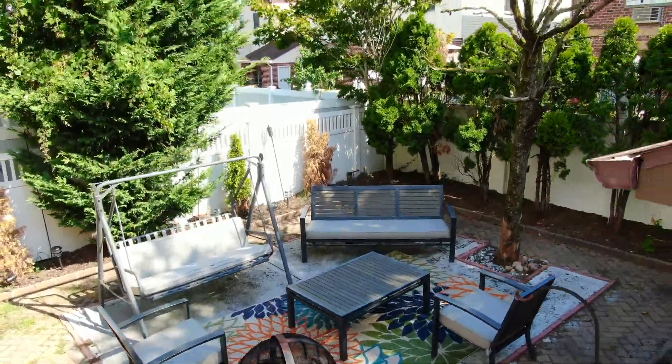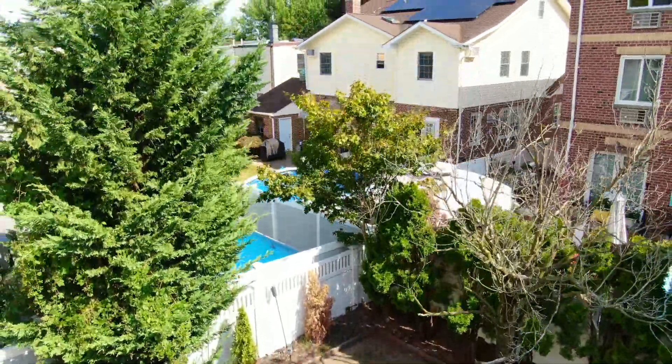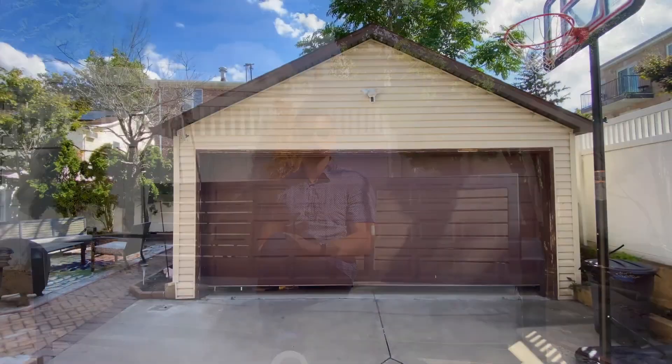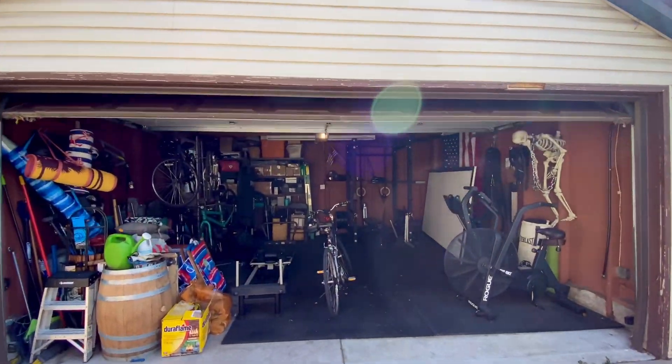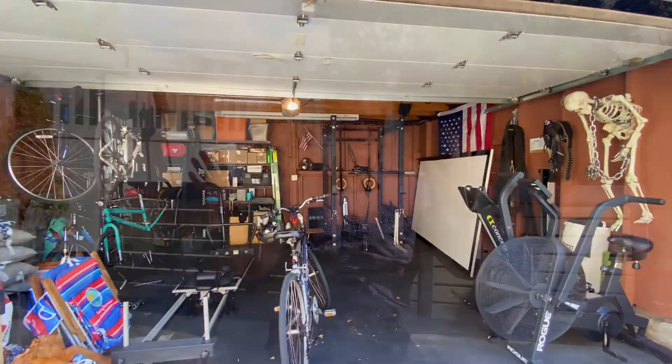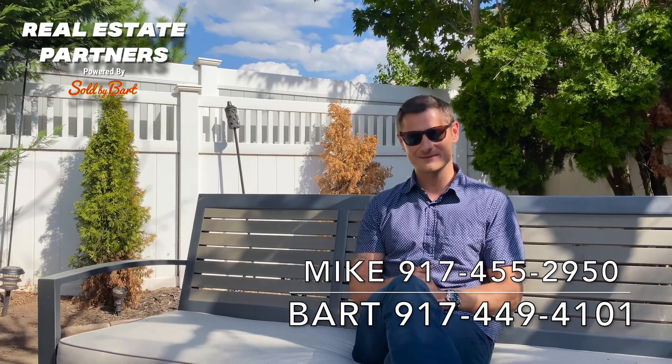I just came back from the park, but sitting on this bench still feels like I'm there — I love this backyard. Private, quiet, spacious, great for entertainment. And not only that, there is a two-car garage, tons of storage, private driveway — you can park up to five or six cars. Really an amazing property. So if you think this is the house you've been waiting for, please don't hesitate and give us a call for your private viewing today.